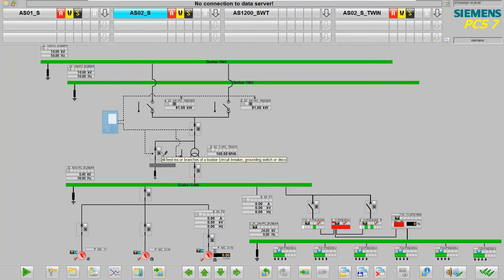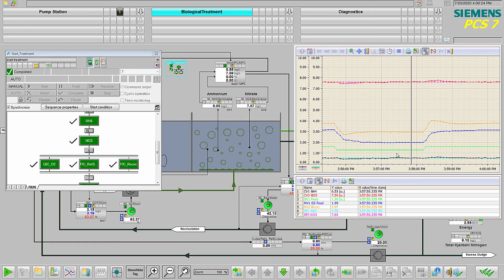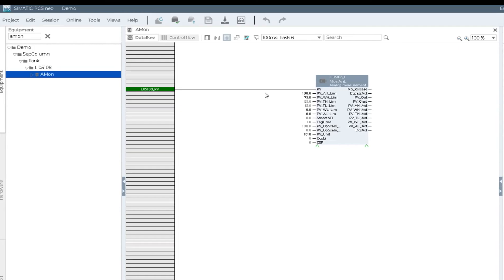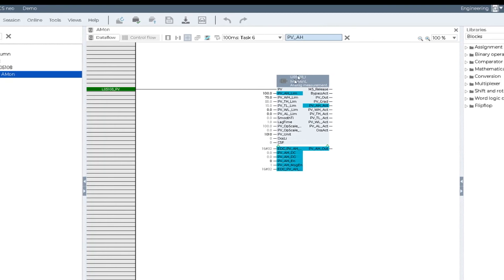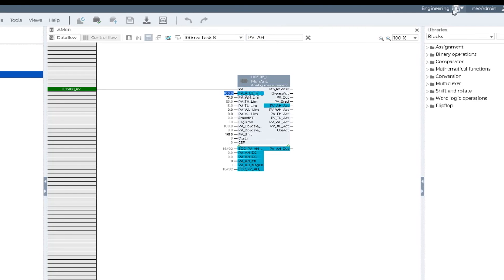They can also click to monitor and control energy management data, including all feed-ins or branches of a bus bar, circuit breaker, grounding switch, or disconnect. Siemens process instrumentation seamlessly integrates with all Siemens process control systems, including SIMATIC PCS7 as well as SIMATIC PCS NEO, to offer innovative single-source measurement solutions for the water and wastewater industry.